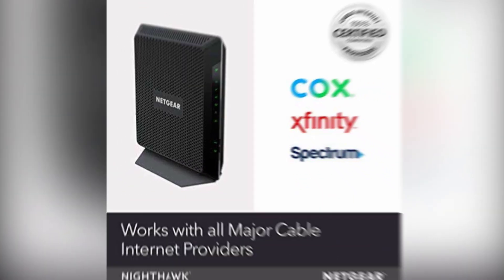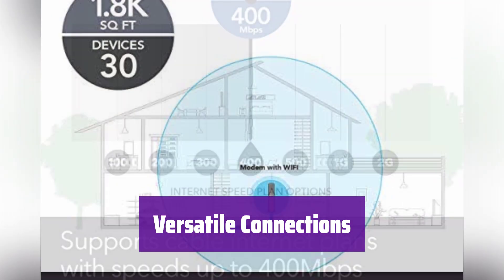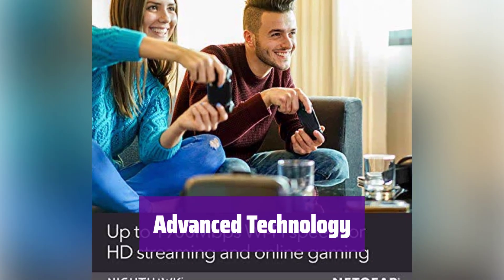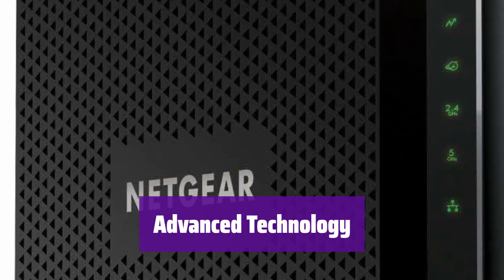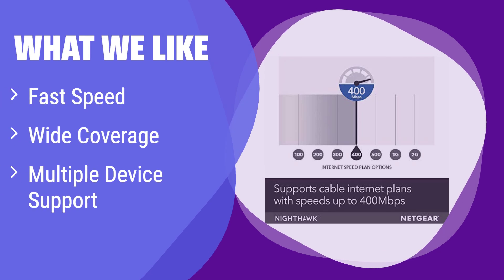It can connect up to 30 devices and offers multiple connection options with 4 gigabit Ethernet ports and a USB port. The modem uses 24x8 channel bonding with DOCSIS 3.0 and supports WEP and WPA/WPA2 wireless security protocols, ensuring a secure and reliable connection. What we like: this modem router combo is built for fast speeds, offers wide wireless coverage, and supports a large number of connected devices, ensuring a smooth online experience and a fast, stable connection for all your needs.